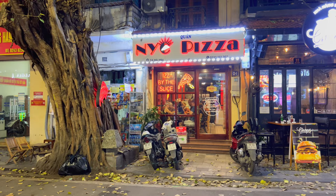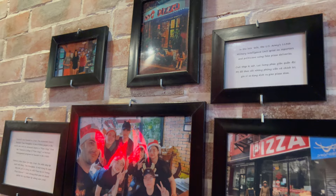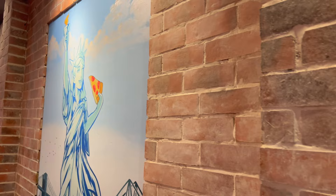They sell pizza by the slice — New York City Pizzeria in Vietnam. This is a weird and unique find. They even have a mural that I've seen in New York. Statue of Liberty Pizza — an incredible place.